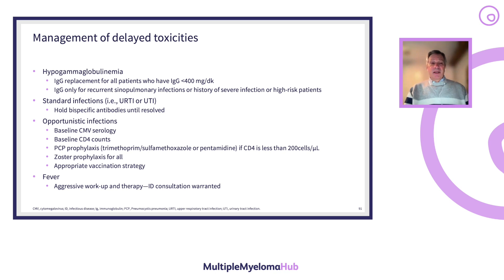In managing delayed toxicities: hypogammaglobulinemia requires IgG replacement either for all patients with IgG below 400 mg/dL, or only for those with recurrent sinopulmonary infections or history of severe infection — practices vary by institution. Bispecific antibodies should be held for any active infection, even upper respiratory tract infections, until resolved. Every patient with fever needs a workup for opportunistic infections including CMV, HHV6, and EBV. CD4 counts should be monitored, and PCP prophylaxis given if below 200. Acyclovir for zoster and herpes prophylaxis is standard, along with appropriate vaccination strategies and ID consultation for febrile patients.